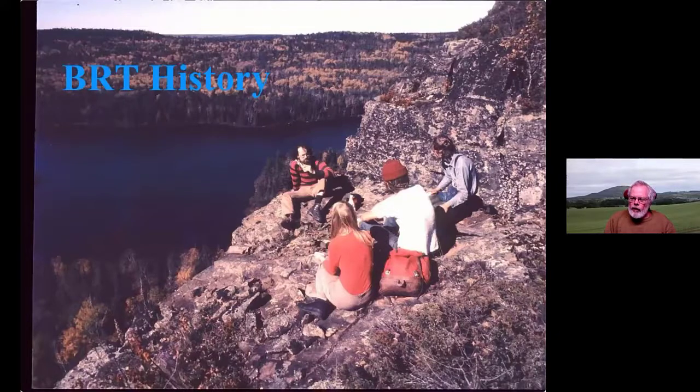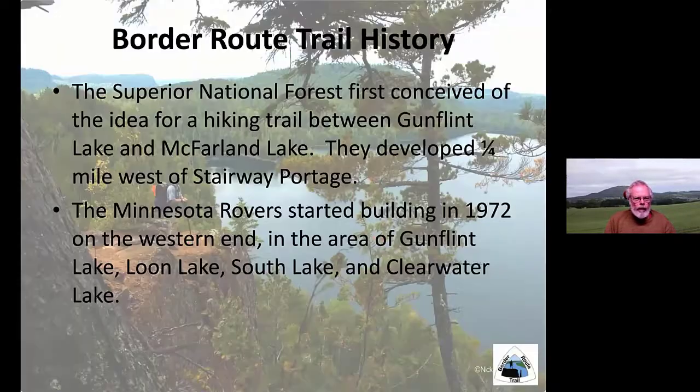After the success of the Eagle Mountain and Brule Lake Trails, we approached the Forest Service looking for more trail building opportunities. The Superior National Forest had conceived of an idea for a hiking trail between Gunflint Lake and McFarland Lake, in part to take some of the usage load off the lakes, which were very popular for canoeing. So we started building the trail in 1972 on the western end in the area of Gunflint Lake, Loon Lake, South Lake, and Clearwater Lake.